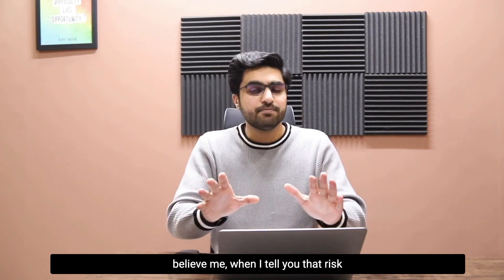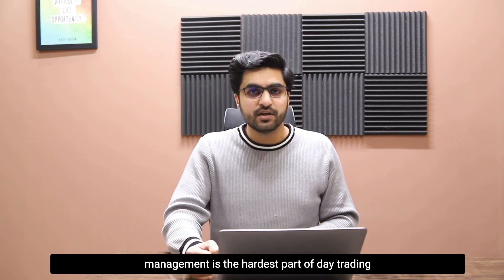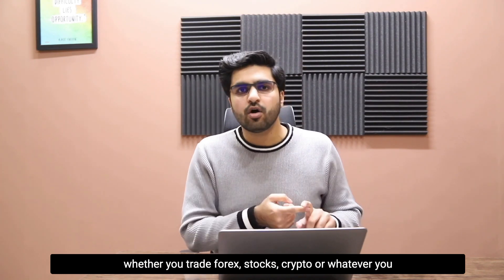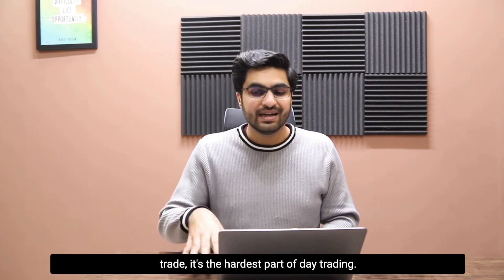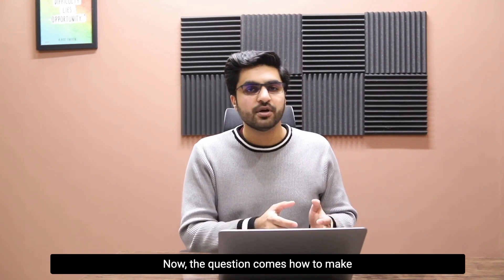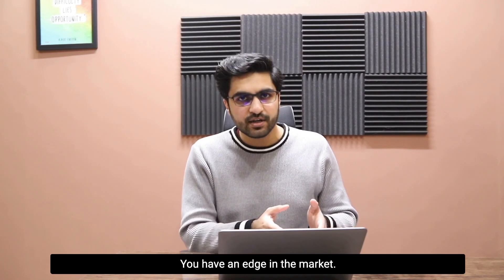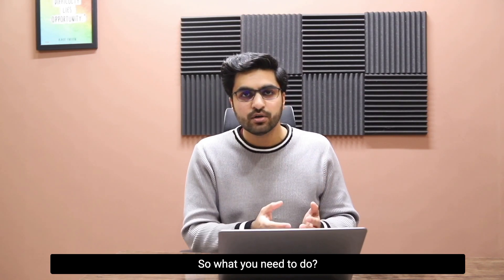It may sound easy, but believe me when I tell you that risk management is the hardest part of day trading — whether you trade forex, stocks, crypto, or whatever you trade. Now the question is: how do you make a risk management plan for prop firms? Let's say you know very well how to trade, you have an edge in the market, and you have back-tested a lot.